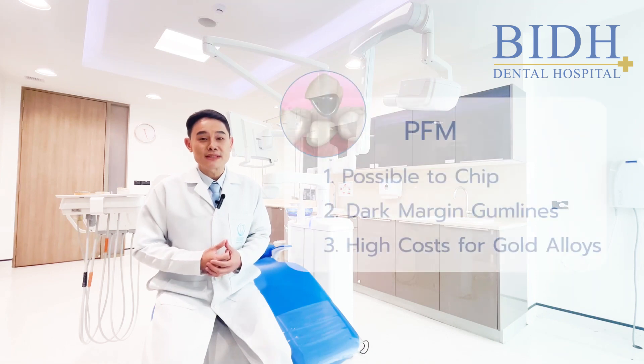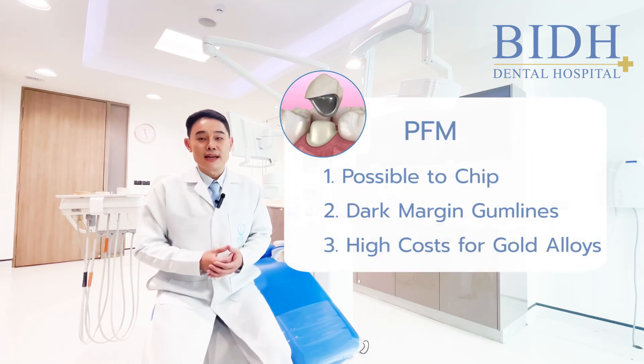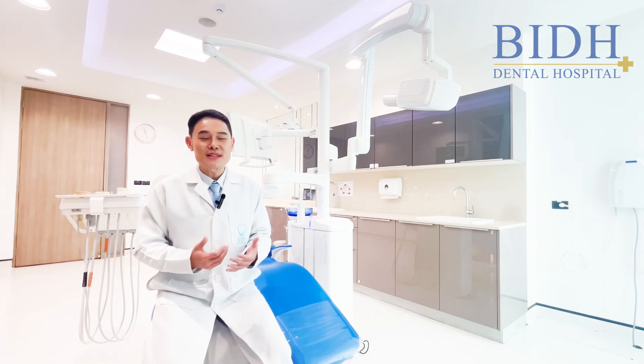Third is about the cost. Because metal, especially high precious metal such as gold, has increased in price over time. So the cost of PFM crowns made from gold has been increasing.